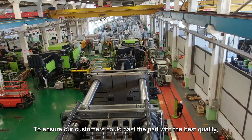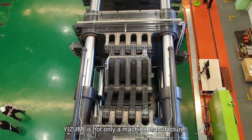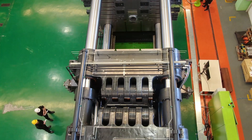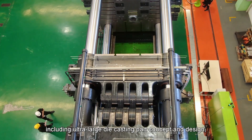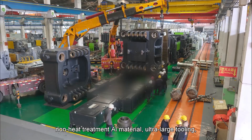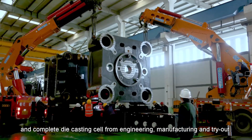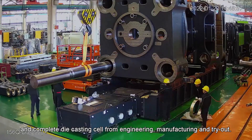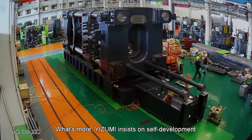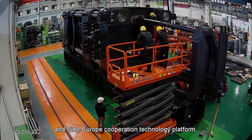To ensure customers could cast parts with the best quality, Izumi is not only a machine manufacturer but also a complete solution supplier. Together with our partners, we cover ultra-large die-casting parts concept and design, non-heat-treatment aluminum material, ultra-large tooling, and complete die-casting cell from engineering, manufacturing, and try-out. What's more, Izumi insists on self-development and Sino-Europe cooperation technology platform.